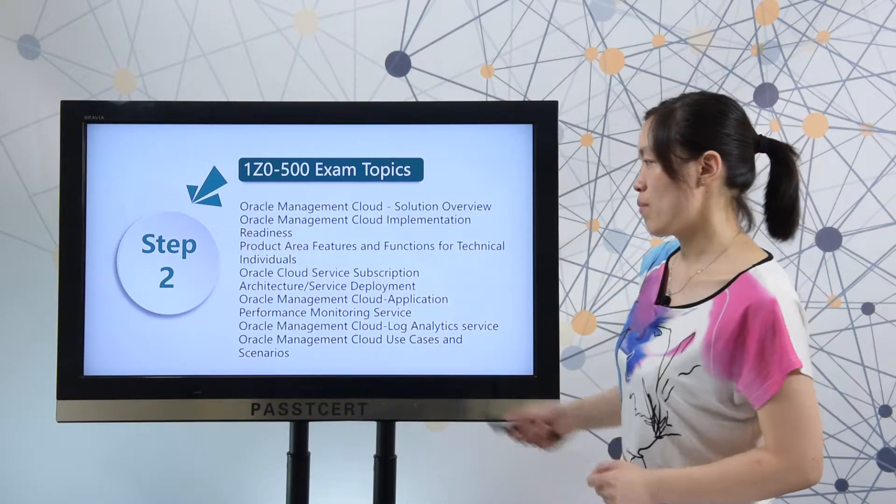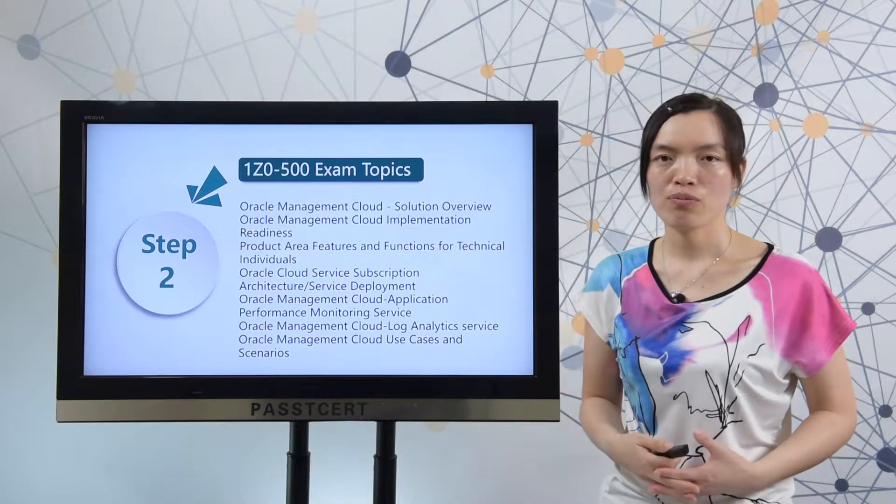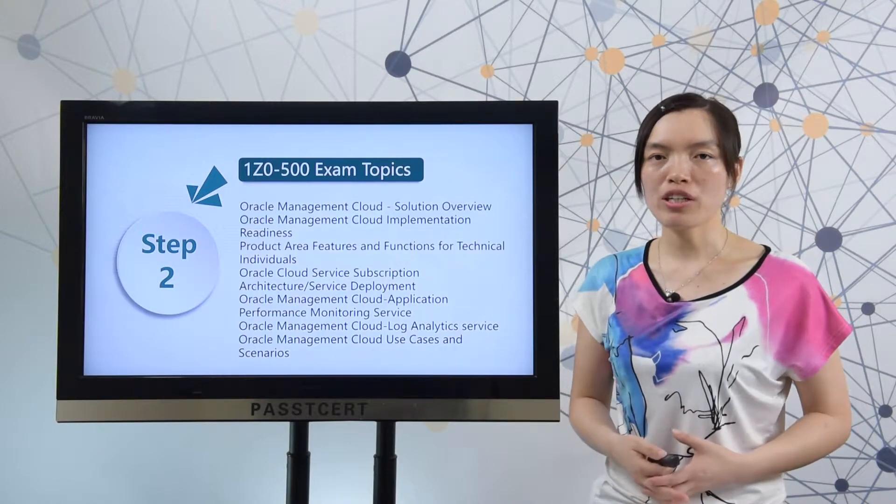Next, let's view the exam topics. Here you can check all the exam topics of the 1D0-500 exam. You need to master all of the exam topics to complete the test. Before you decide to take the test, you will search for material online.